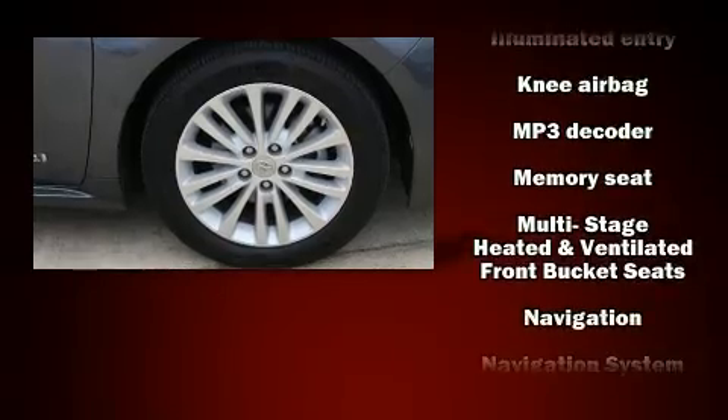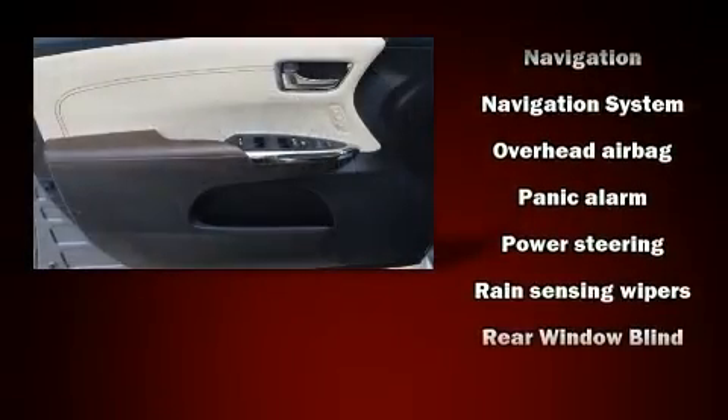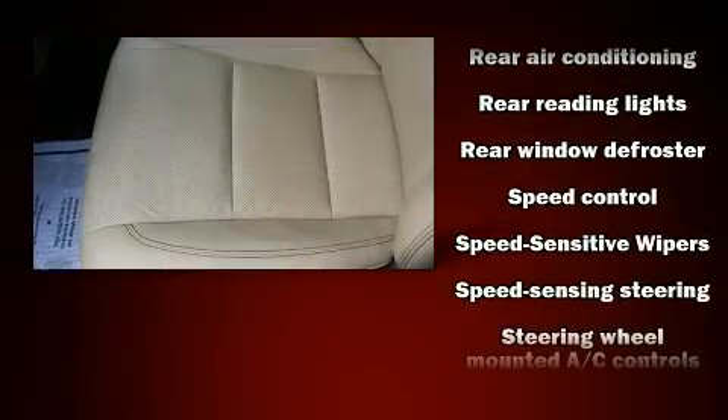Safety equipment has been integrated throughout, including dual front impact airbags, front and side impact airbags, and four-wheel disc brakes with ABS.